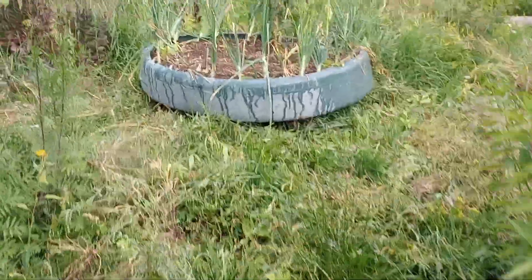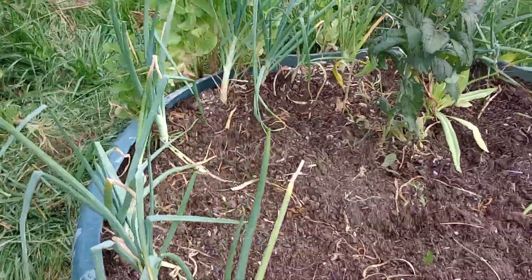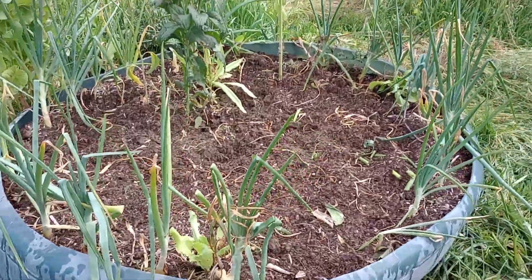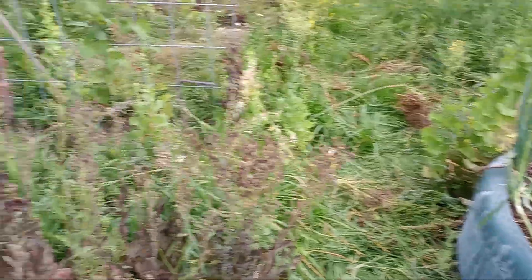This is the bed I just got the garlic out of, and we've got about 30 onions we're going to be storing when those finish in a few weeks. Maybe we'll do a video on how to store those onions.